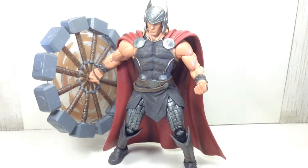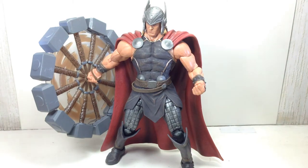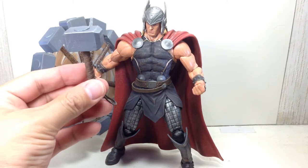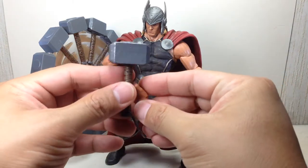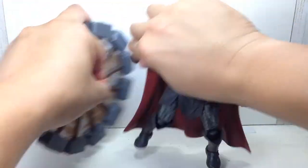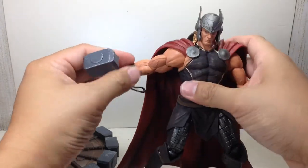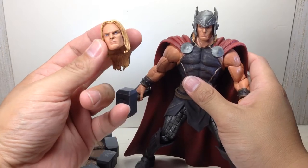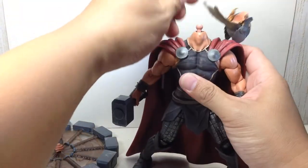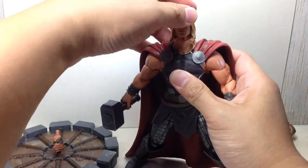He comes with a regular hammer and a regular hand to hold the hammer — you can swap out the hands. He also comes with an alternate head, which I suppose is the Odinson head, the one without the helmet.